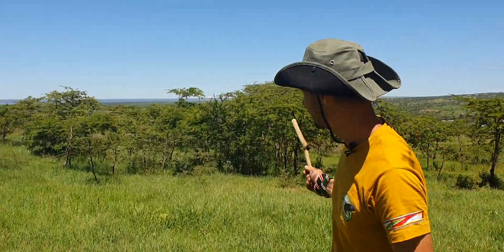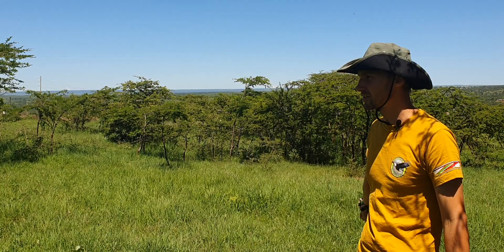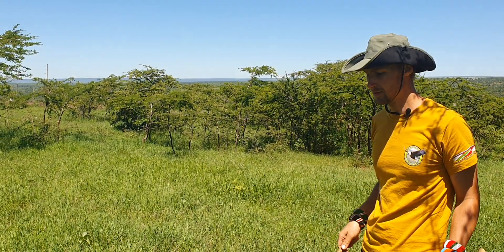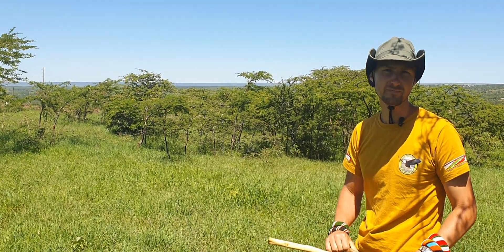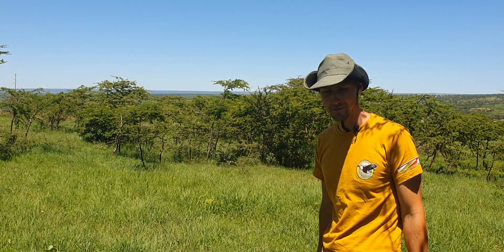When it becomes a bush like this, we can start planting other trees inside. Those trees will have shade and protection, and we can now get a real forest. I hope you learned something new. If you find this content interesting, there are more videos like this — please subscribe to see the coming videos. Thank you.